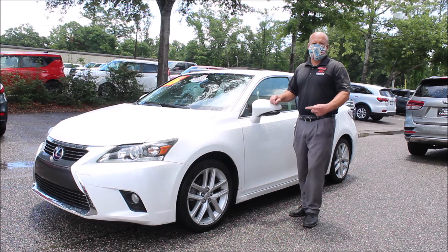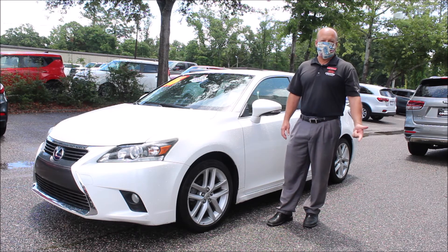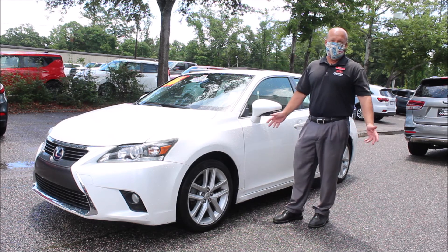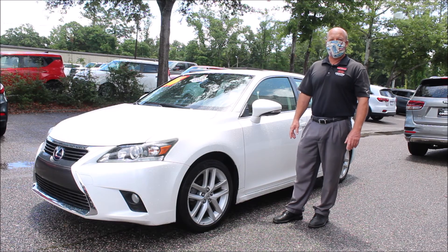This 2016 Lexus is definitely a car I would recommend to a family member or friend who's looking for great gas mileage and a sporty city car. It's got all the bells and whistles and it's got a clean Carfax, so come on down. We're on Savannah Highway in West Ashley, or you can visit us on the web at charlestonkia.com.